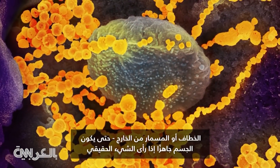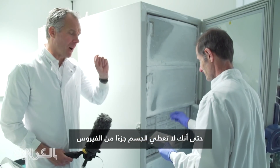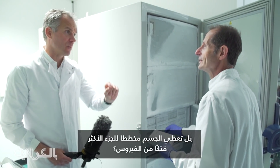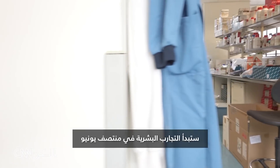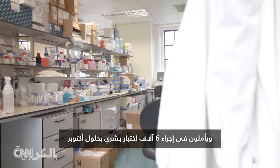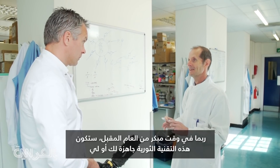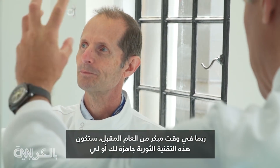So the body can be ready if it ever sees the real thing. You're not even giving the body part of the virus — you're giving the body the plans for the most deadly part of the virus. Absolutely. They begin human trials in mid-June and hope for 6,000 human tests by October. Maybe early next year this revolutionary technique will be ready for you or I.